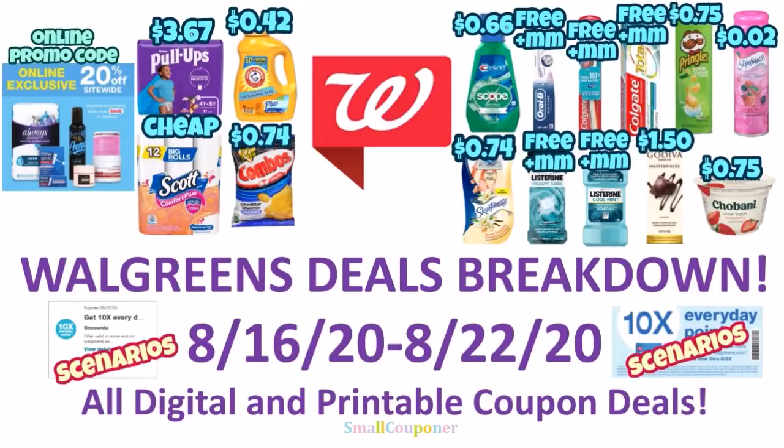Hi guys, this is SmallCuponer. These are the Walgreens deals breakdown for the week of August 16th through August 22nd, 2020. And these are all digital and printable coupon deals. So let's get started.